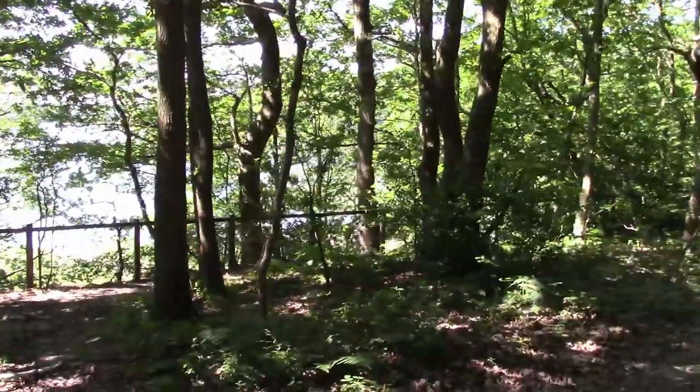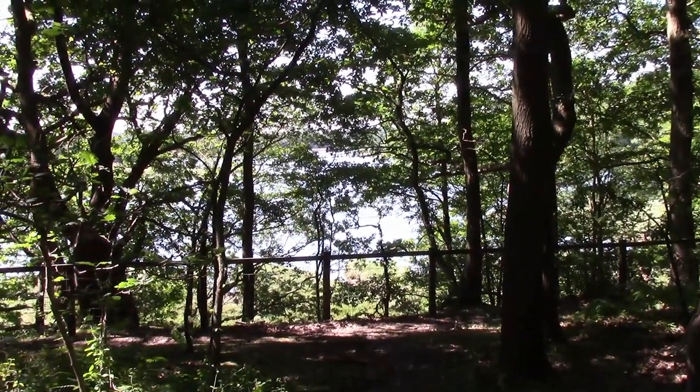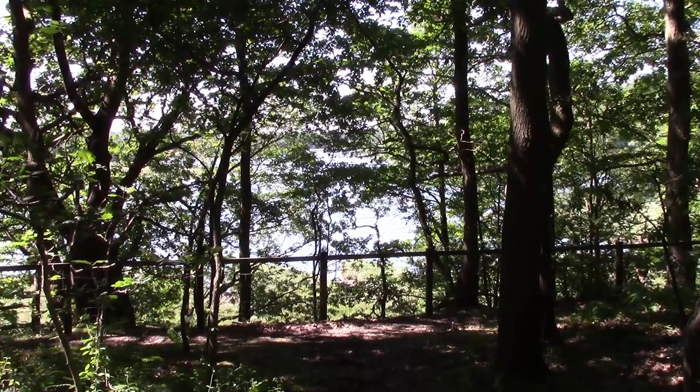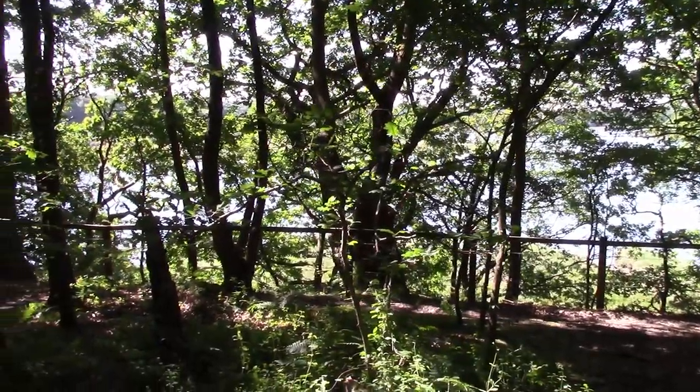We're just turning a corner now and we're going to head back for home. We haven't found any moths, but we've got a lovely view through the trees here of the tidal Hamble. Nice to be within sight of the water.